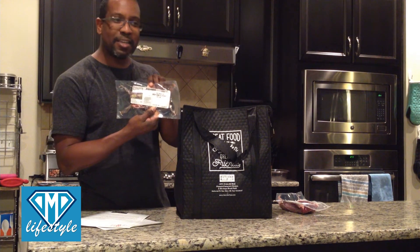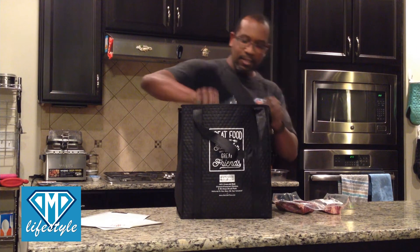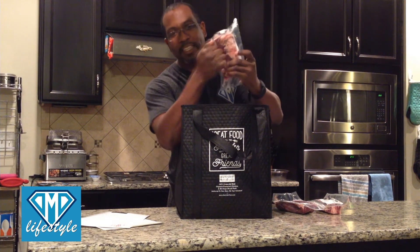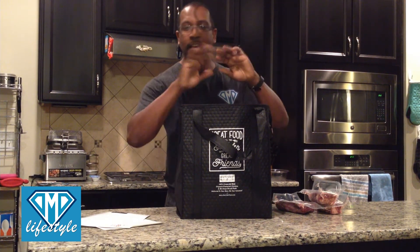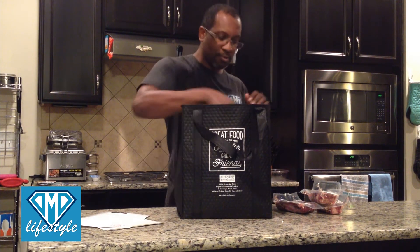Beef ribeye — a 10-ounce ribeye steak. And another 10-ounce ribeye steak. Everything is still frozen. Look at that — frozen! And it's 12 hours from when the box was first delivered. It has not been in the refrigerator or the freezer, and yet it's still solid.